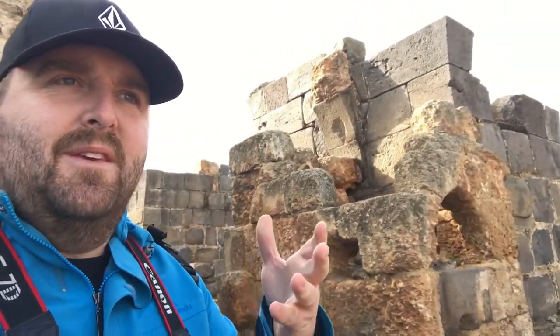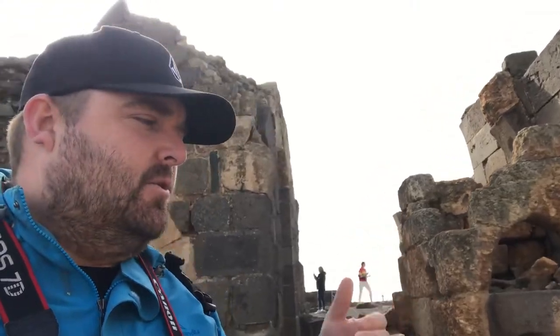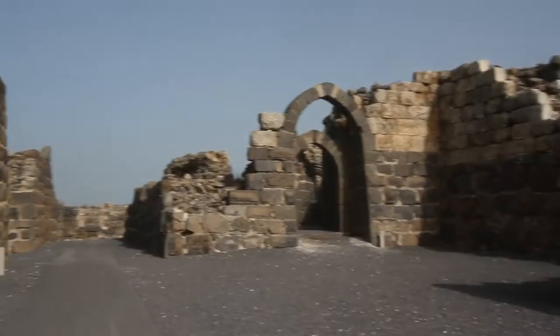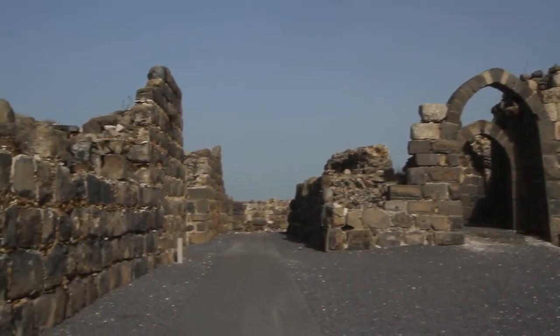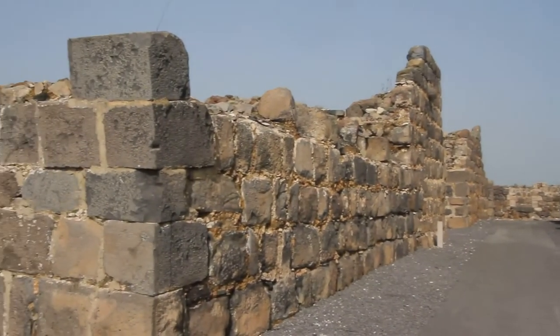The Muslims struggled to take this. Eventually Salahuddin came, clearing the Holy Land of all the Crusaders, and what he did in order to breach the castle walls was he actually dug a tunnel under the mountain. You'll see it's just over here — I'll walk towards it.